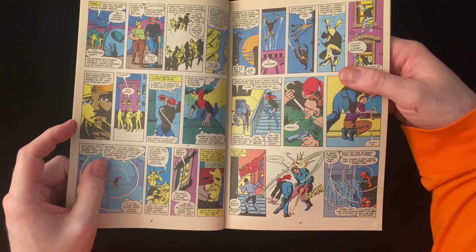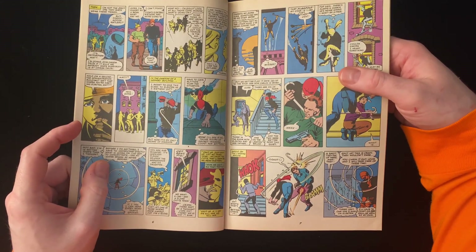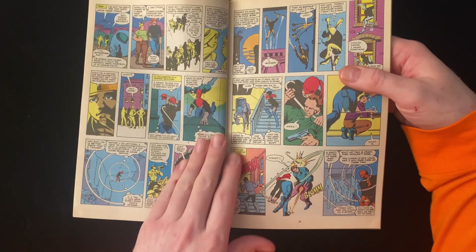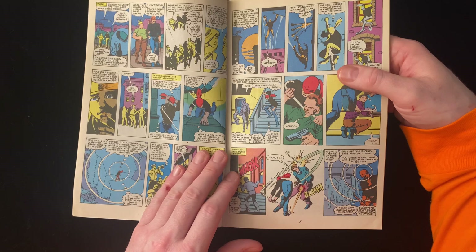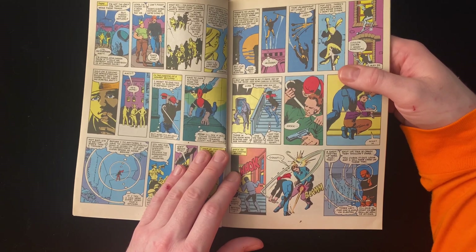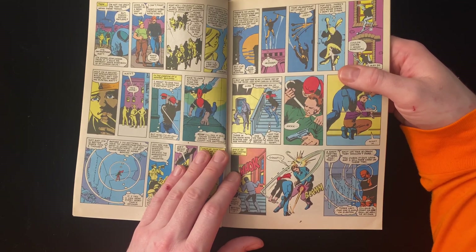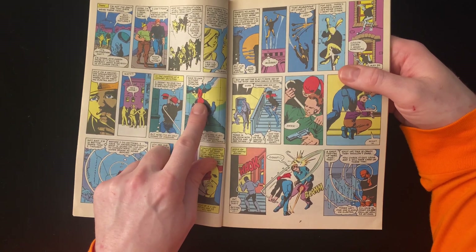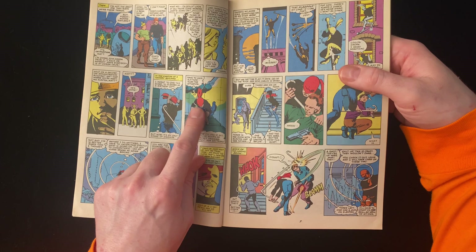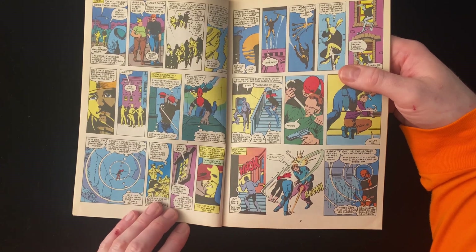Later on, when Miller did the Man Without Fear series with John Romita Jr. — which I actually have in a box two feet to my right — he would fill in some of this, and you'd get to see more of Matt walking around with just normal clothes and a red bandana to cover up his eyes.